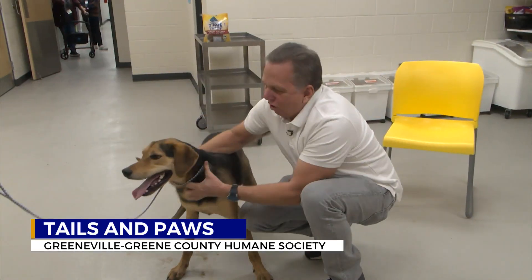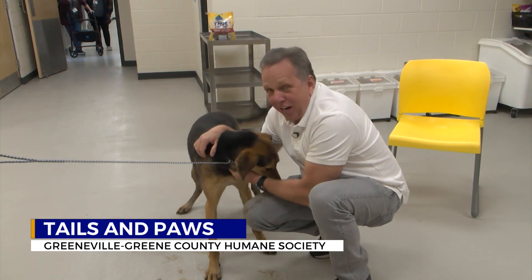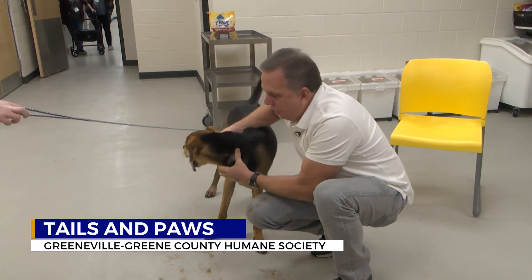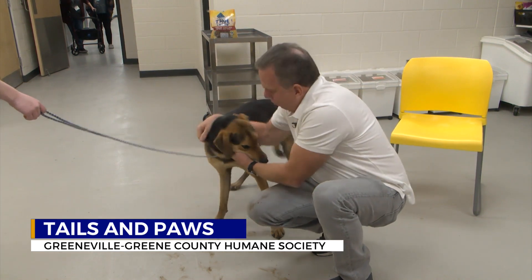I want to show you this dog right here. This is Bristol. He is a hound mix, very very playful. He loves kids. He's been outside running around — that's why he has so much energy right here. We gotta get him adopted. He has been here 11 months. Bristol would love to get out of the shelter and into your home. He's up for adoption right now.